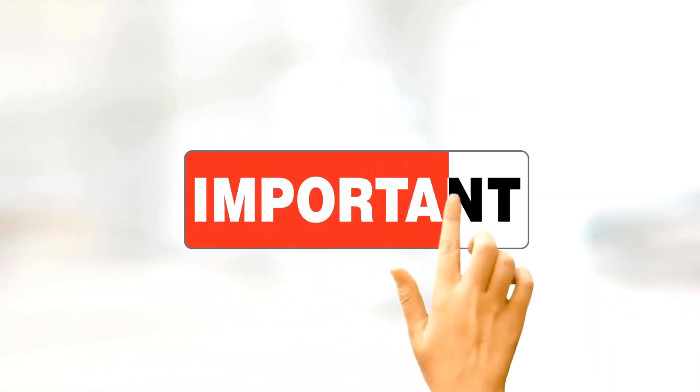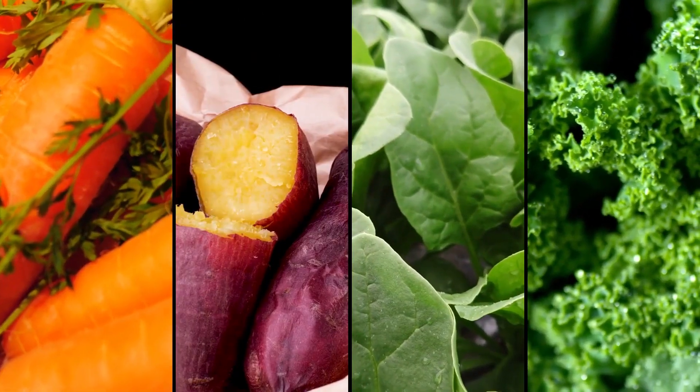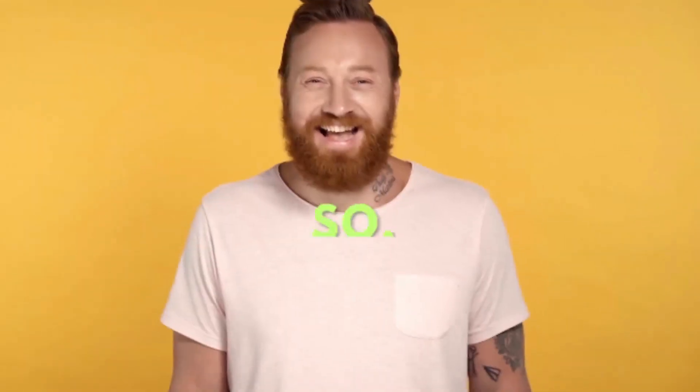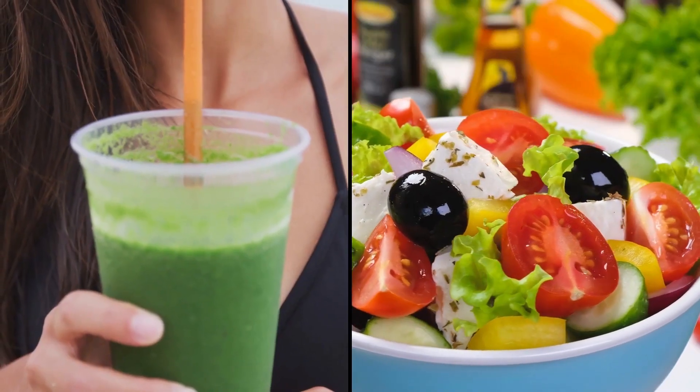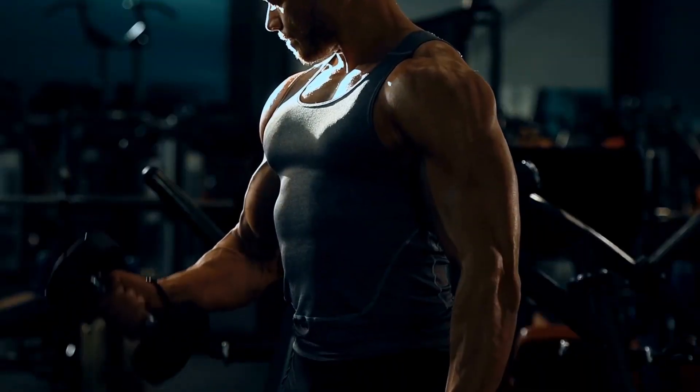This is important to keep you in top form for your training sessions. As for sources, you can find vitamin A in foods like carrots, sweet potatoes, spinach, and kale. So whether it's a post-workout smoothie or a hearty salad, incorporating these foods can contribute to better muscle growth and recovery.